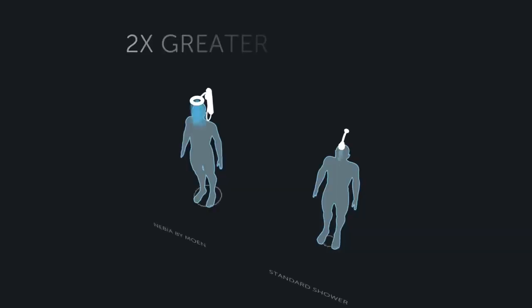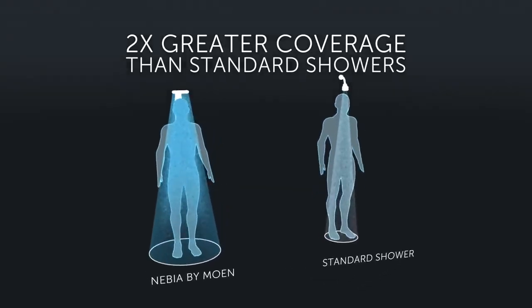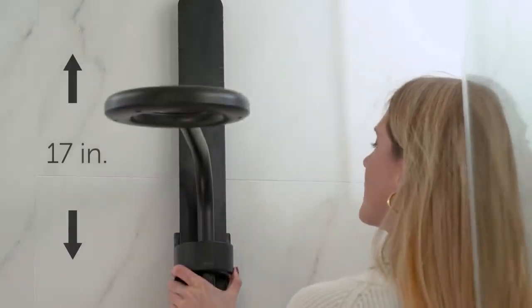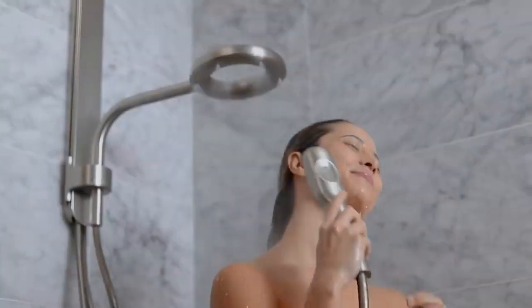Nevia by Moen uses a new nozzle and spray array that provides more coverage than ever before. We've achieved this by fine-tuning the size of Nevia's droplets and the shape of the spray. Nevia by Moen was designed to fit more people in more places — it has an effortless vertical slide, can pivot horizontally, and has an optional magnetic wand which backers have loved.